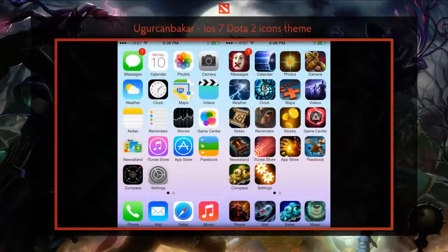The creativity of this community can still take me by surprise, with this piece by Ugar Kungbakara as an example. The artist has replaced icons for their Apple product to Dota 2 icons, and each corresponding icon matches the program or task they're assigned to. It's quite fitting if you ask me.